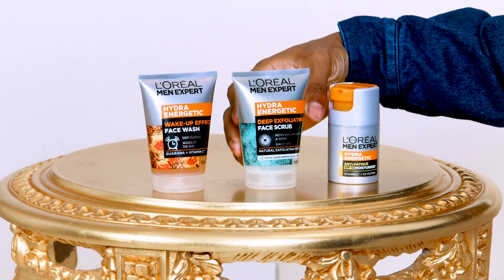We move over to a personal favorite of mine, which is the Hydro Energetic Deep Exfoliating Face Scrub. I don't use it every single day — I'll use it every second or third day just to wash out the impurities that build up during the day and clog up our pores.